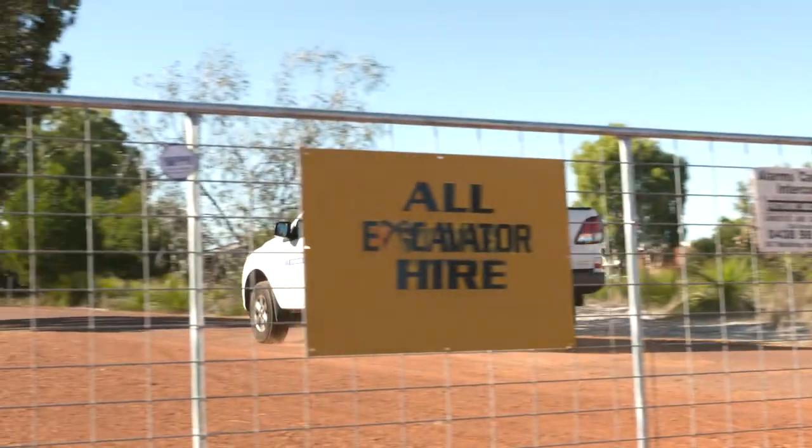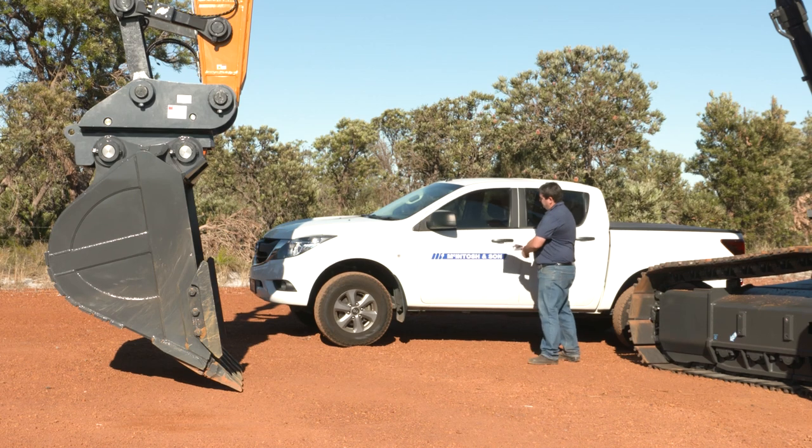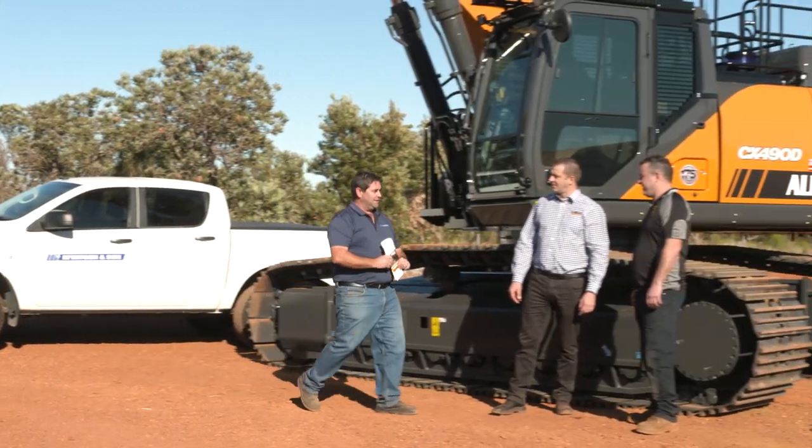Factory wise, we kind of had the right machine for the job. So the order was placed and the deal was done. Some months later, here we are standing in front of the very first one in Australia.